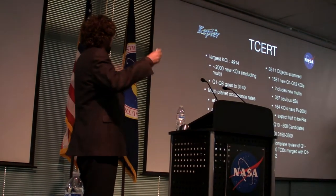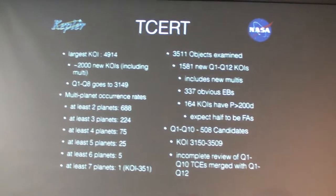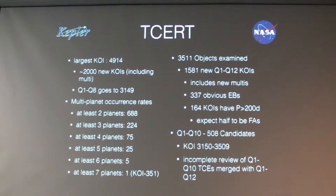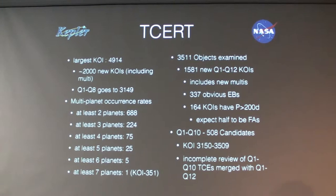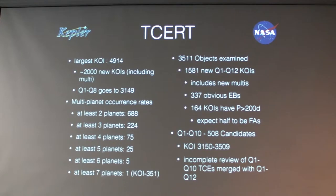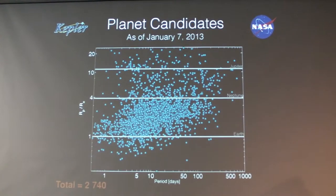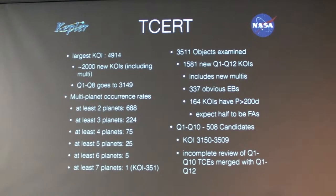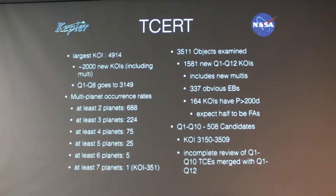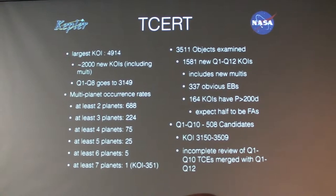The largest KOI number-wise is 4,914, meaning we've identified close to 5,000 objects in the Kepler dataset as eclipsing binaries and planet candidates. That means we have another 2,000 new KOIs that include the multi-planet systems. For reference, quarter 1 to quarter 8 went up to 3,149. For multi-occurrence rates, we're talking large numbers now.